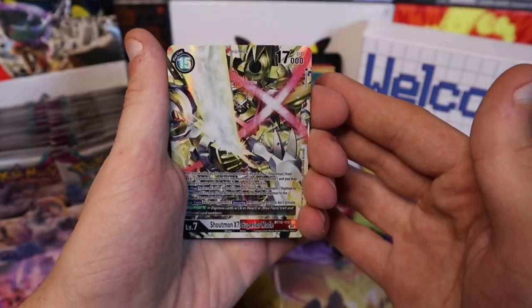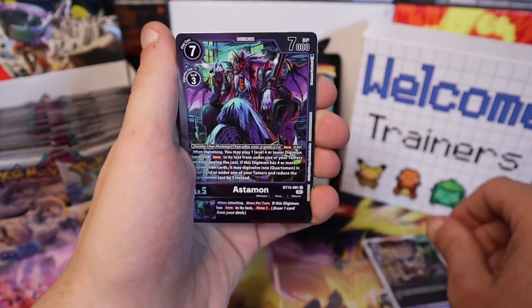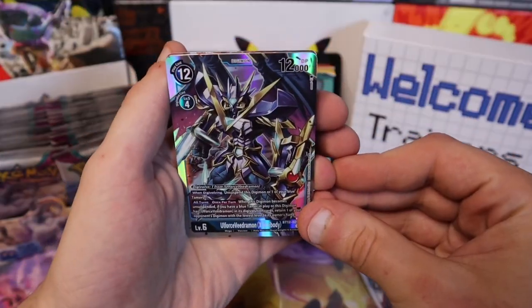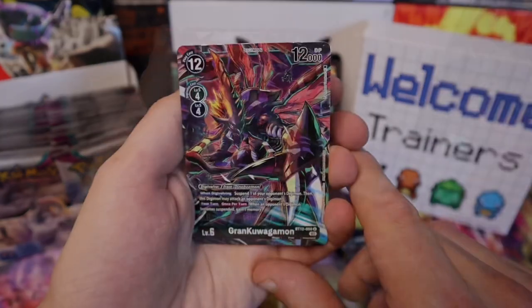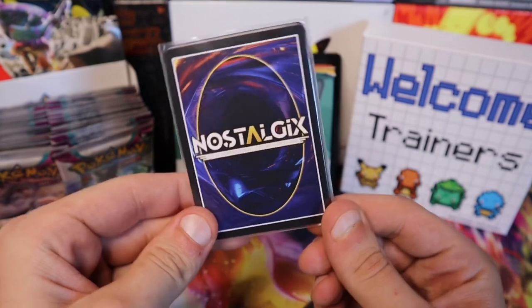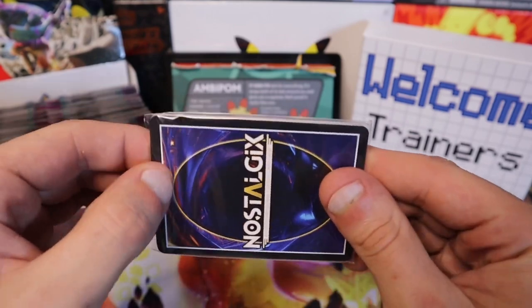Oh, haven't seen these in a while! Impmon, Astemon, MetalGreymon — that guy's just crazy, level 12. That's a crazy looking card. Again, I know nothing about these, I'll have to do some research. Make sure to head over to Delta TCG's channel or Instagram and say thank you. We'll open this up next.